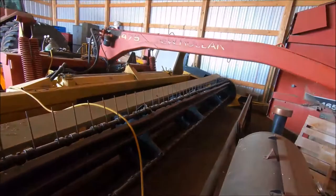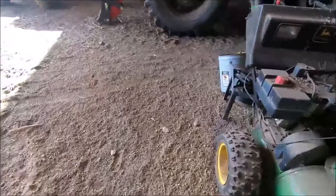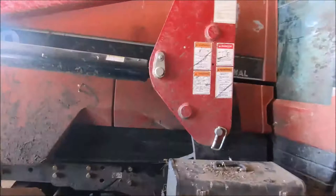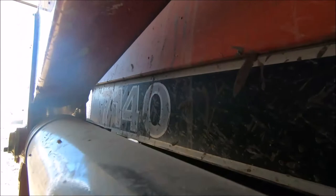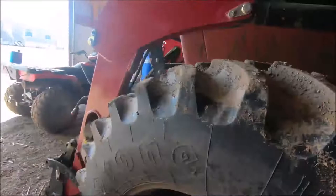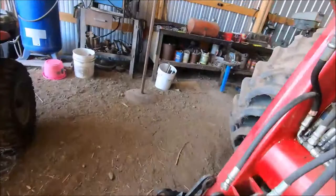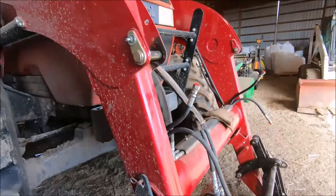Snow blowers, snow blowers. And then you've got your Case 7140 Magnum with front wheel assist. It's got a KMW 1760 loader on it. They actually have the bucket hydraulic cylinders off of it because they went bad and were leaking, so they took them into town. The bucket is actually sitting outside but there are no cylinders on it.